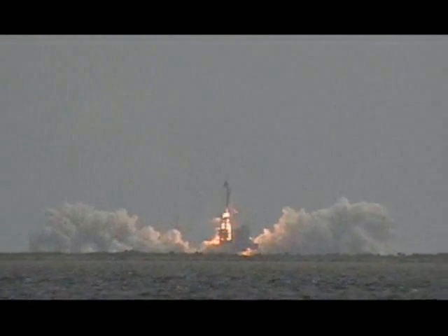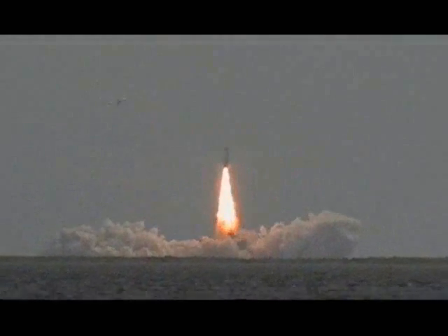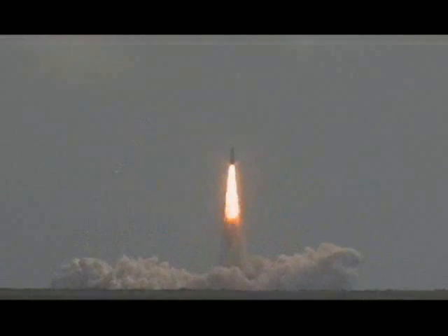5, 4, 3, 2, 1. Booster ignition and liftoff of Discovery, hoisting Harmony to the heavens and opening new gateways for international science. Discovery has cleared the tower.